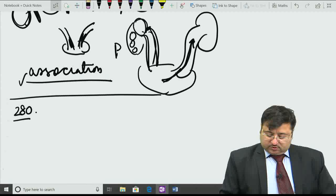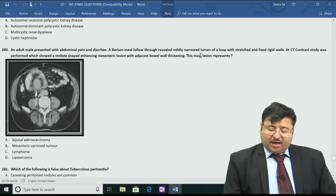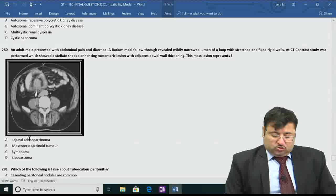Moving on to question number 280. This is about abdominal pain and diarrhea. A barium follow-through reveals a mildly narrowed lumen with a loop showing a stretched, fixed, rigid wall. CT shows a stellate-shaped enhancing mesenteric lesion with adjacent bowel wall involvement. The mesenteric lesion is the giveaway - you have to check which of the choices is mesenteric. The correct answer is mesenteric carcinoid tumor.